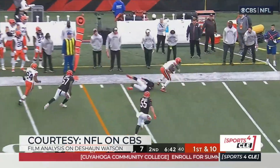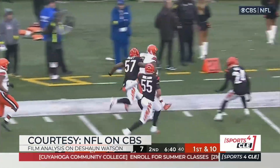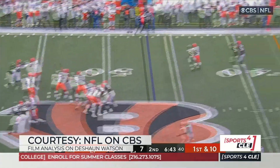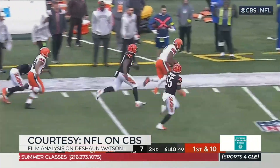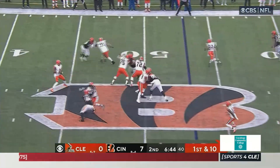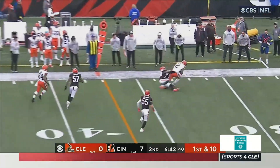And this is putting your foot in the ground and throwing an 18-yard out into a small window, and he makes it look really easy. It looks effortless. And when you watch the ball come out of his hand at field level, it's remarkably different than anybody else that I've seen wearing a Browns uniform.